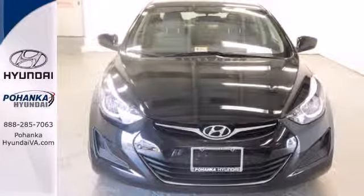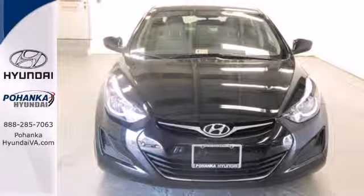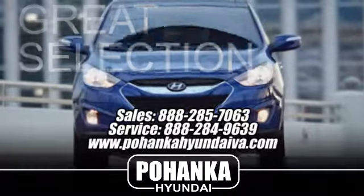Turn heads in this Elantra today. Cruise in for a test drive. Great service, great selection, and low prices.